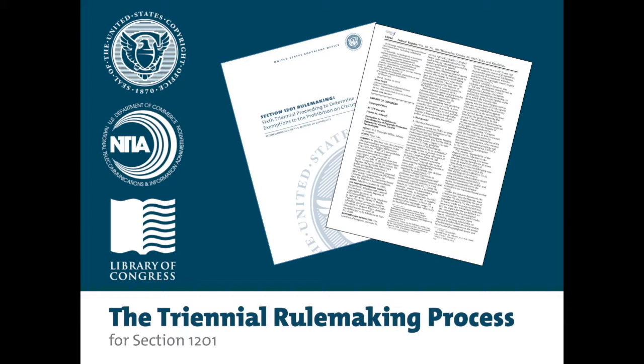Welcome to the United States Copyright Office's informational video on Section 1201 of Title 17 of the United States Code. This video will give you an overview of the triennial rulemaking process for Section 1201, including what the requirements for granting an exemption are, the different phases of the process, and the Register's recommendation and final rule. Other videos discuss the legal overview of Section 1201 and renewal process in depth.